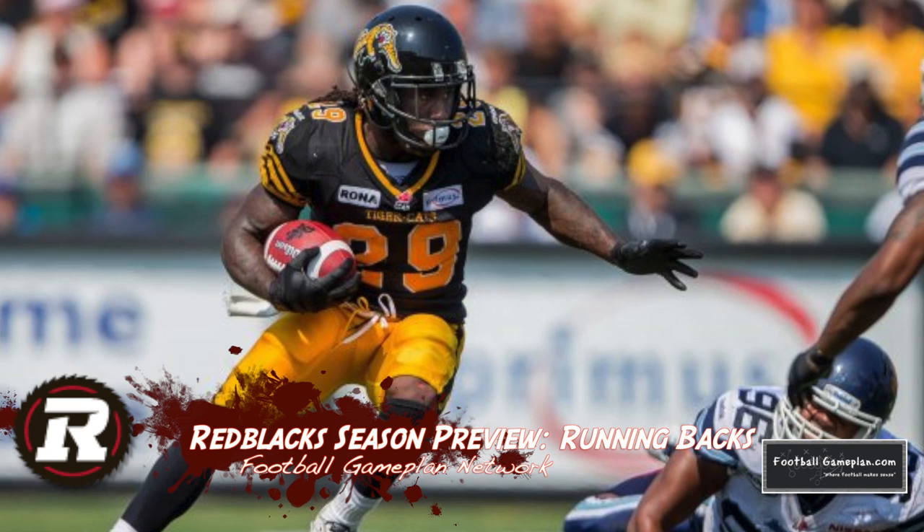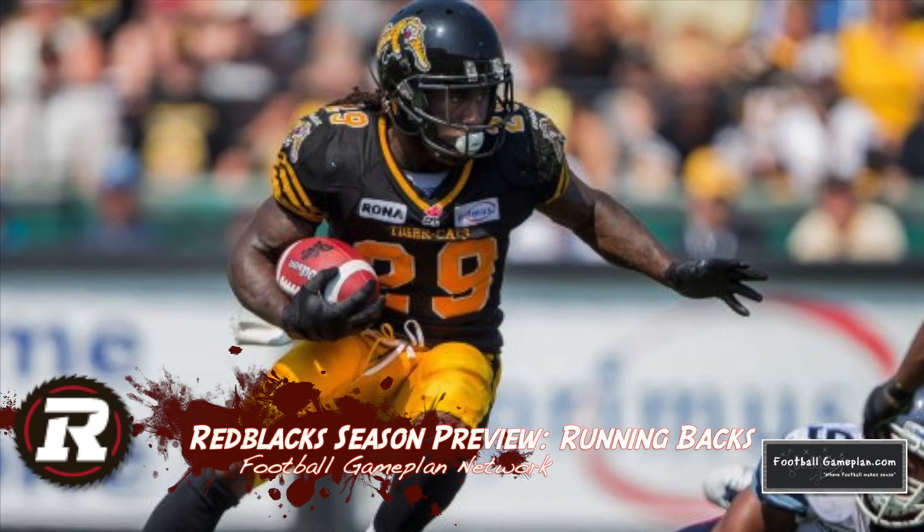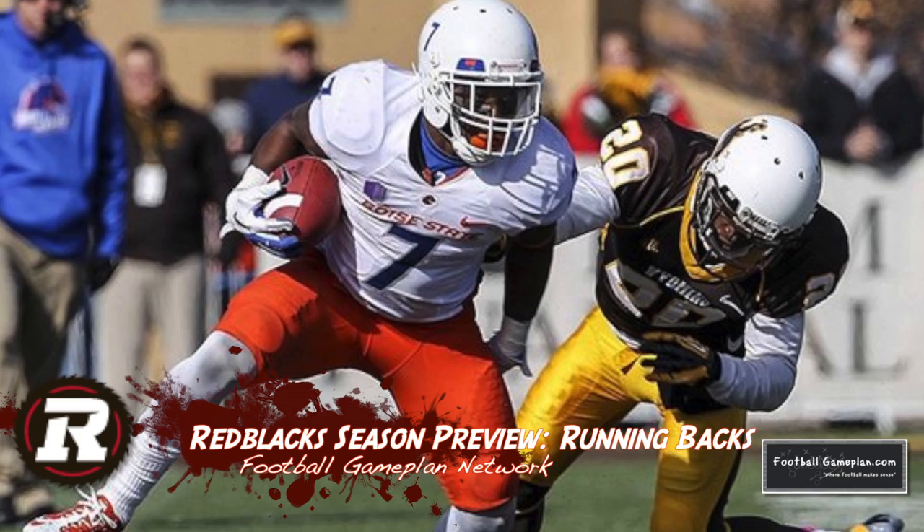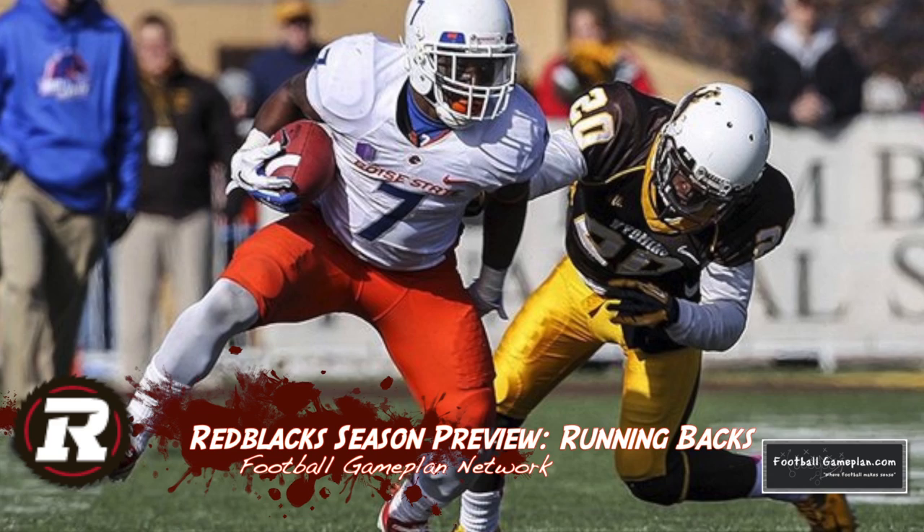The Red Blacks do possess some explosiveness in the backfield with Siobhan Walker and his game-breaking speed, looking to get back to his 2012 form when he ran for over 600 yards. The good part about being in Ottawa is that he'll get the extended opportunities to carry the rock. I also like first-year player DJ Harper out of Boise State — Harper displays very good burst and balance and is a perfect fit in offensive coordinator Mike Gibson's offense.